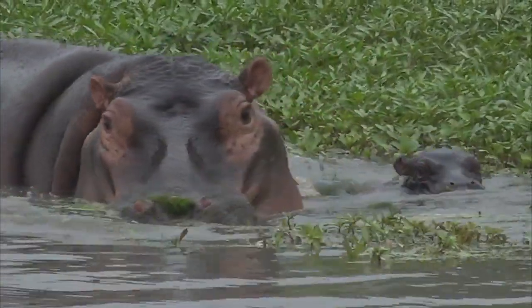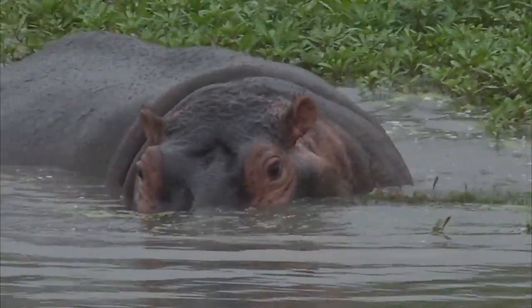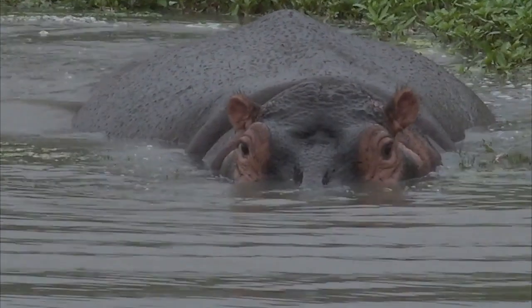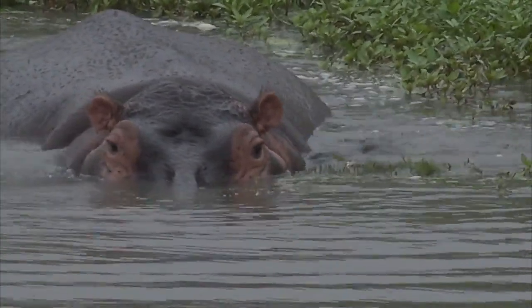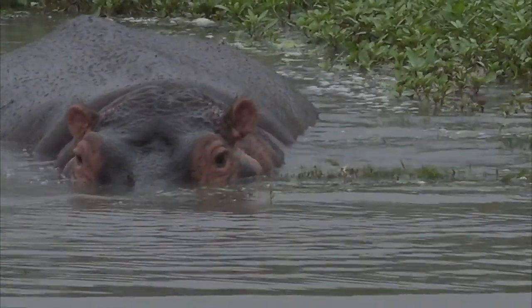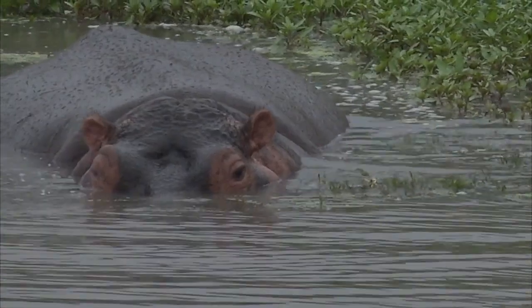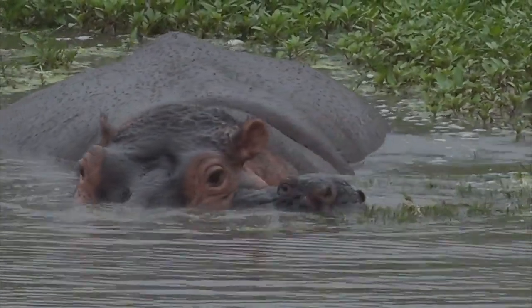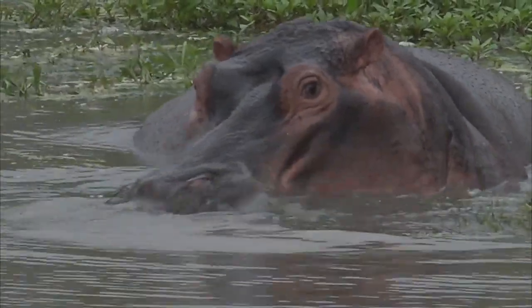She is a very protective mama — she's being an excellent mama hippo right now. And the baby, you can see, is just trying to tread water and bounce up and down. It is so tiny.